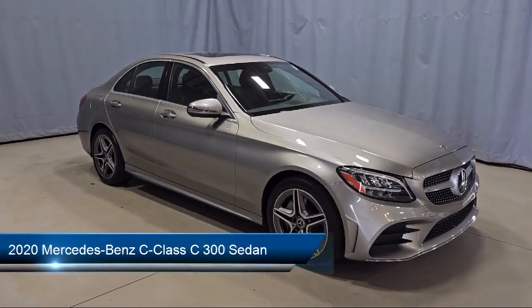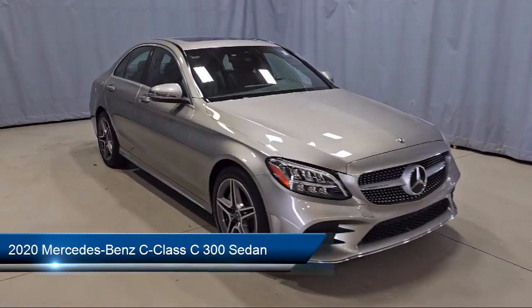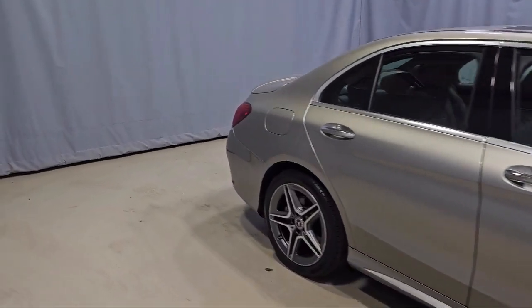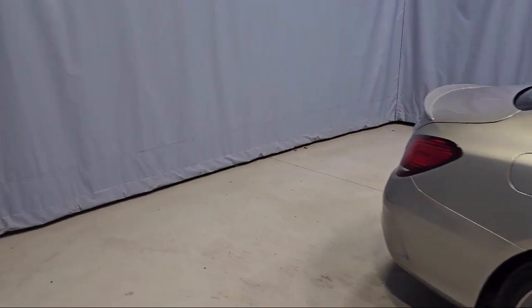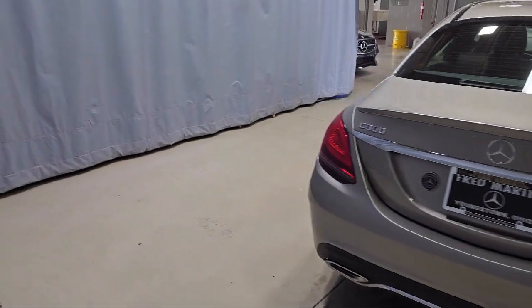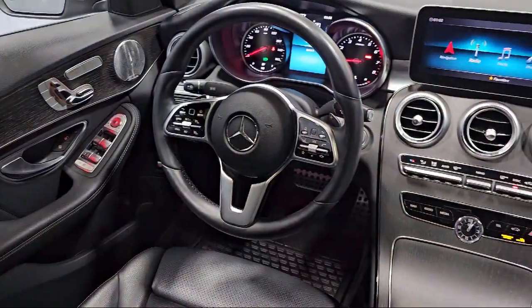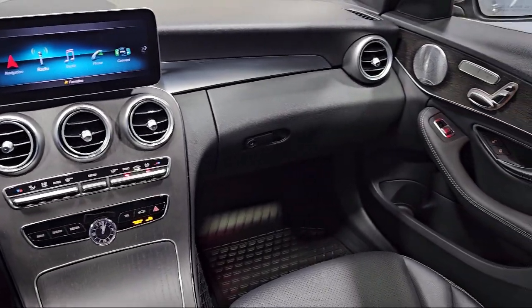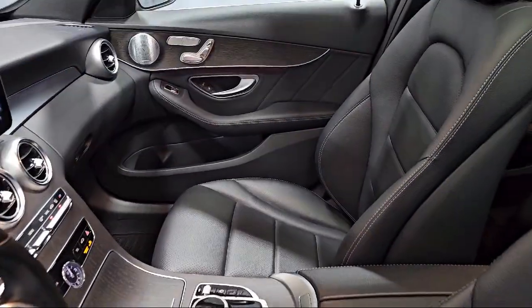This vehicle comes equipped with Mercedes MeConnect Emergency Communication System, Power Front Seats with Driver Memory, Wood Door Panel Insert, MB Tex Upholstery, Apple CarPlay, Wood Console Insert, HD Radio, Audio 20 Radio, HomeLink, and Android Auto. It has less than 20,000 miles on the odometer.